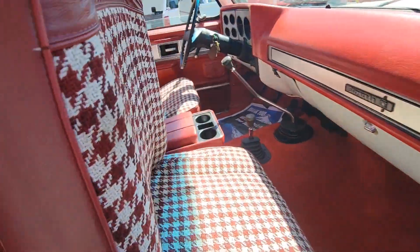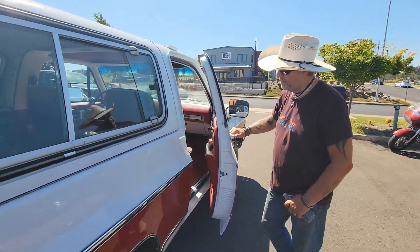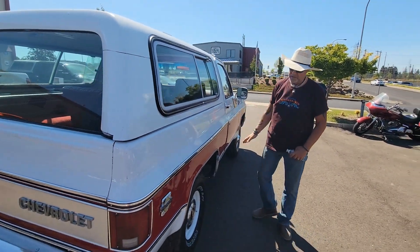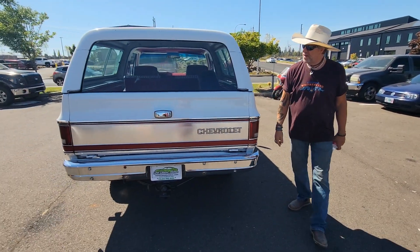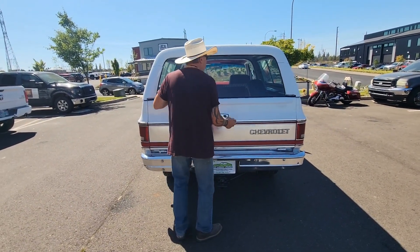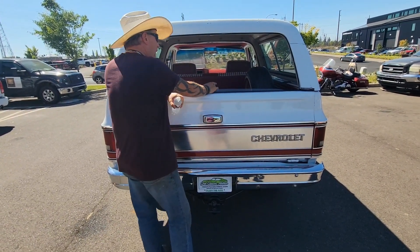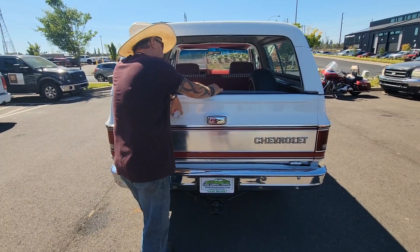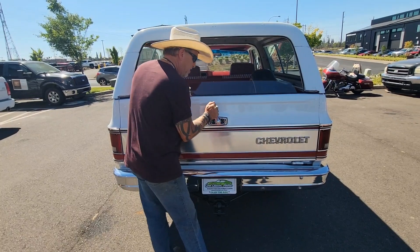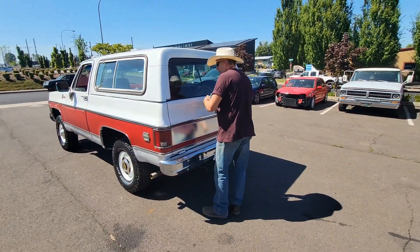We put in new carpet and a new headliner. That's it. Other than that, the interior is original. The seats are gorgeous, excellent. Doors close perfect — no sag in the doors at all. Brand new tires. Back window cranks down like it should. Has the original spare tire rack in the back with the original spare wheel. Excellent tailgate, excellent rear bumper. And it's a crank window instead of power windows, which is nice.